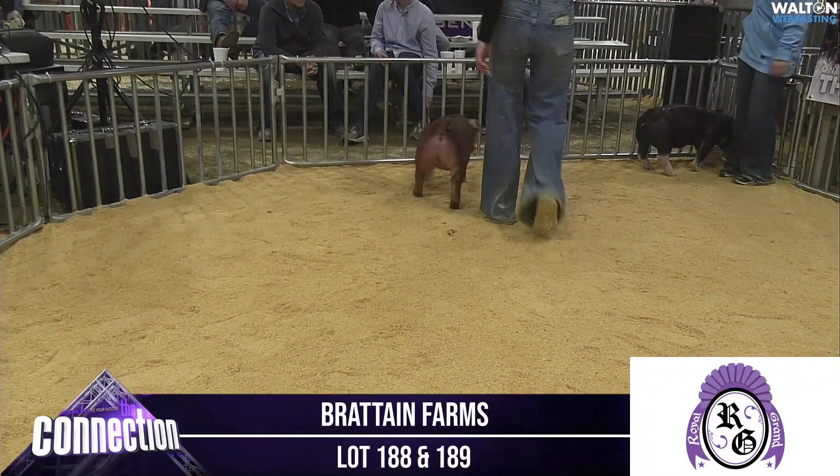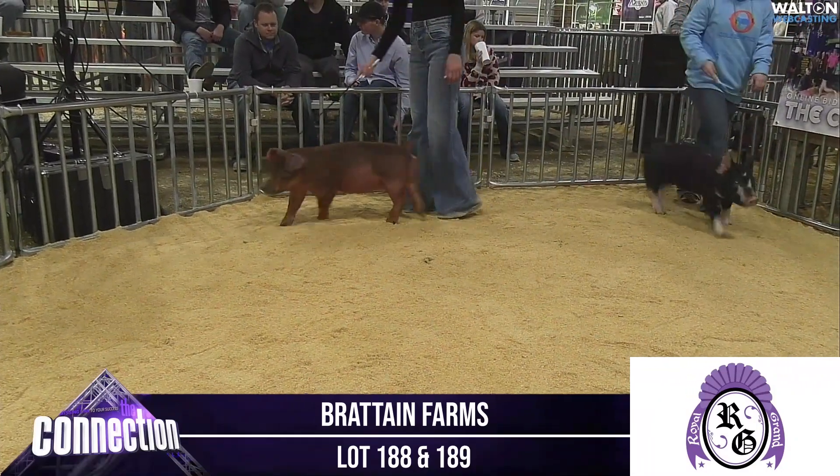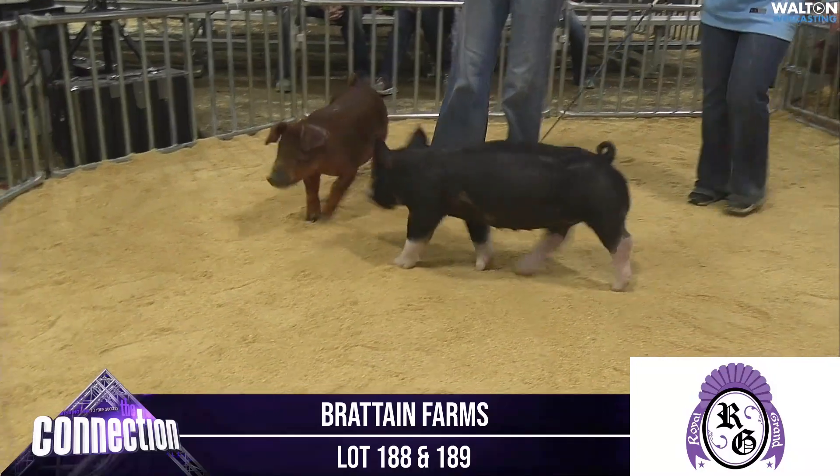I'll keep it quick on these two — dang nice pair of females all the way through. Whether your goal is to compete in the reds or compete in the Berks, take a hard look at both of these. Very, very nice picks.